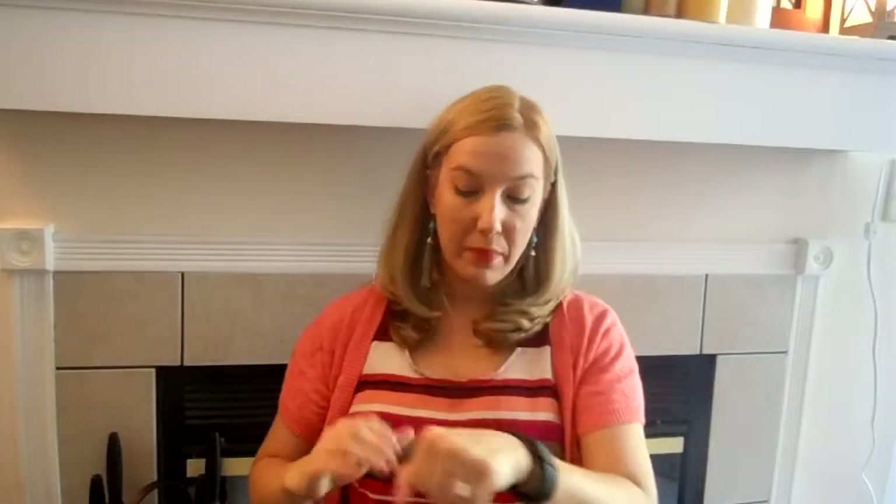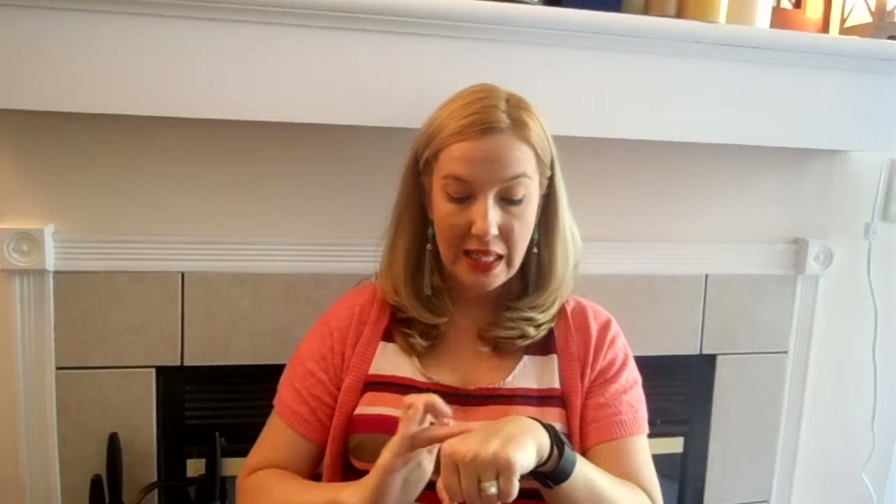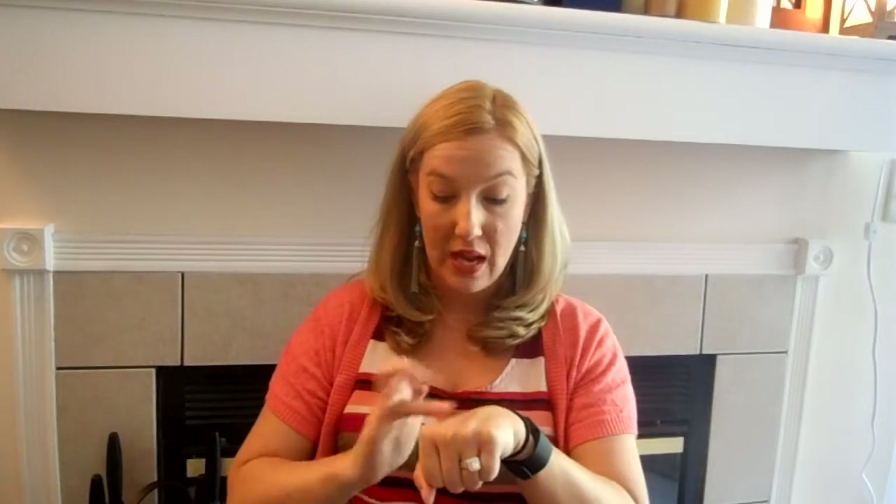This is what this looks like. And if I blend this out, a little goes a long way — you can see that that little bit is really going to give me a huge swatch. In fact, I probably could have used about half of that.